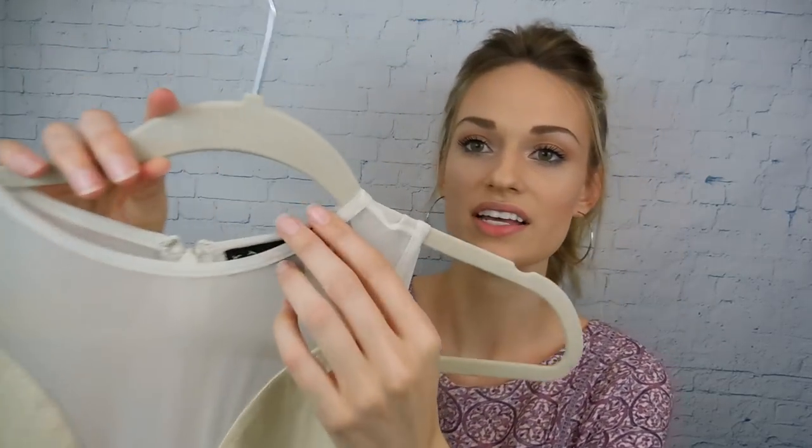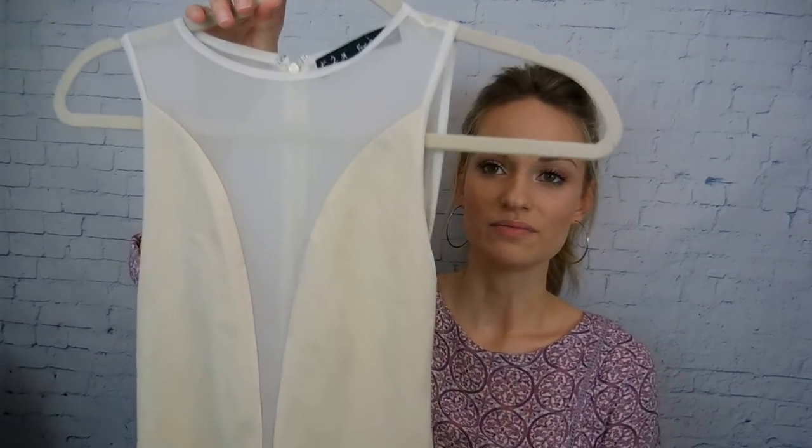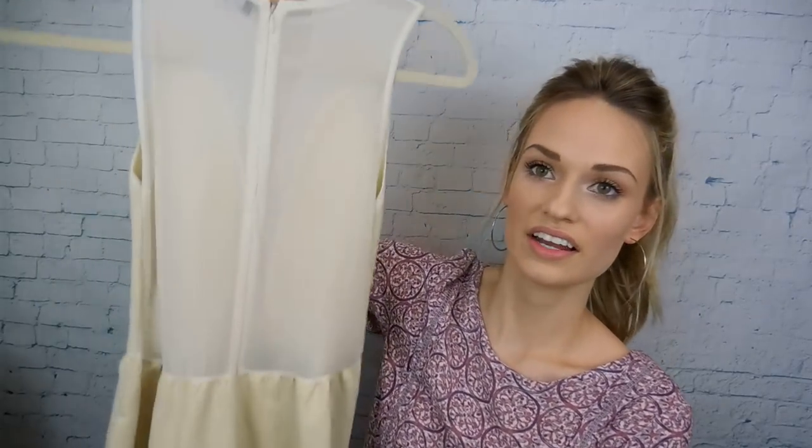Next up is a For Love and Lemons dress, which I was really excited to find. It has this sheer mesh panel in front that goes all the way down, and it's like a skater style dress with the same totally open mesh panel for the back. I thought this was really cute — it's in great shape, no spots. That was an awesome find. I believe that was $10.